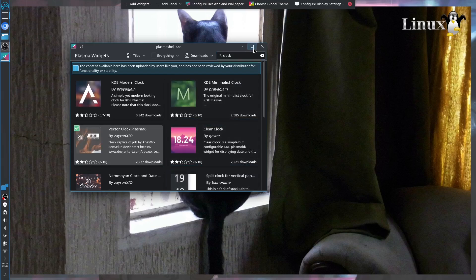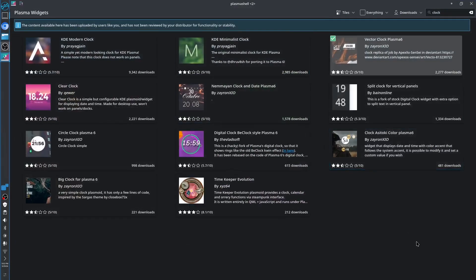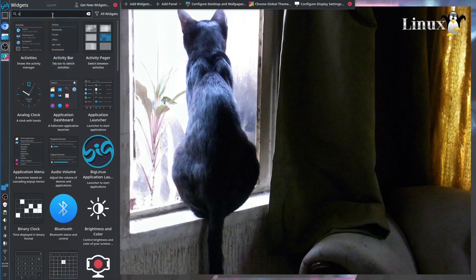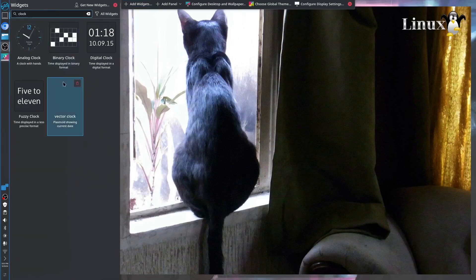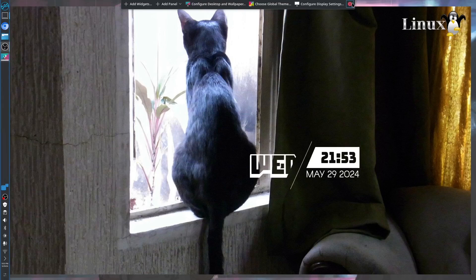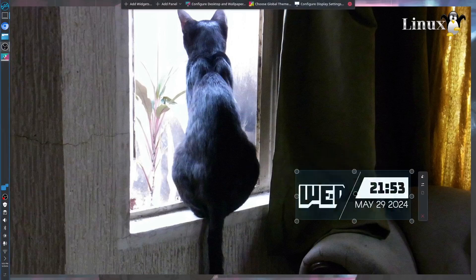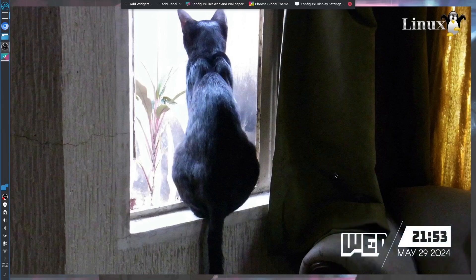You can have all those widgets right here. I now have the new version. Let's click the Vector Clock widget — we can move it to the side. All right, we have our clock back.